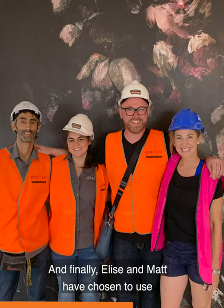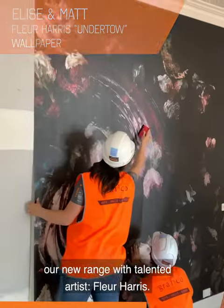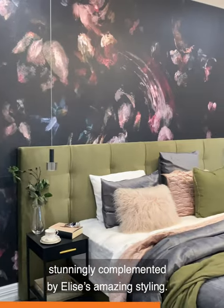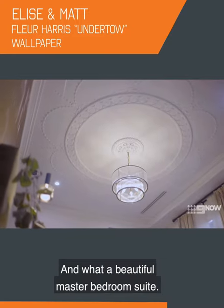And finally, Elise and Matt have chosen to use our new range with talented artist Fleur Harris, and that bold and moody floral wallpaper is stunningly complemented by Elise's amazing styling. What a beautiful master bedroom suite.